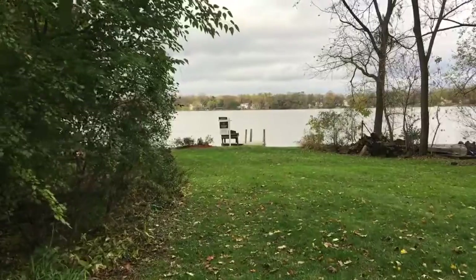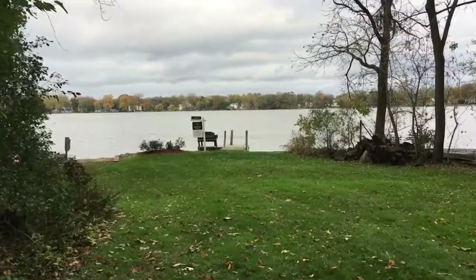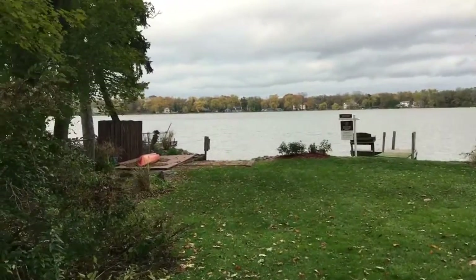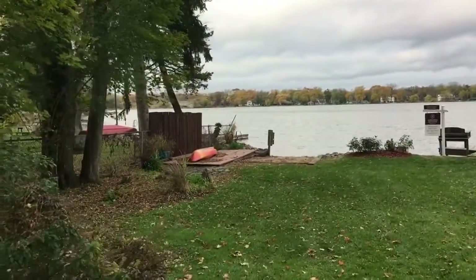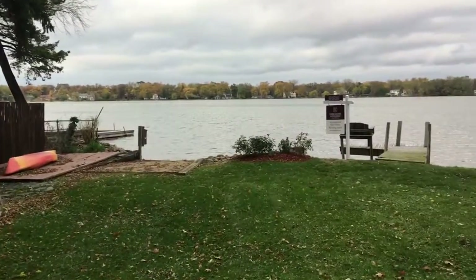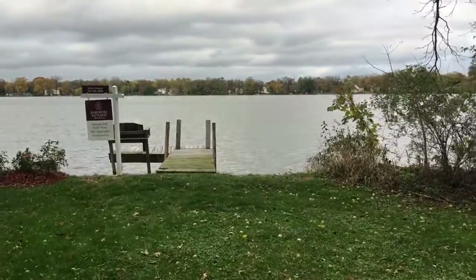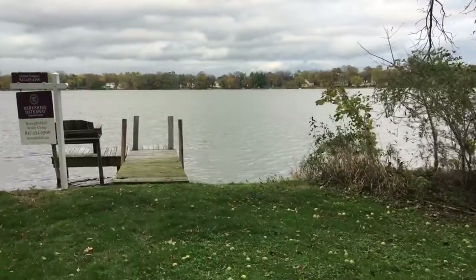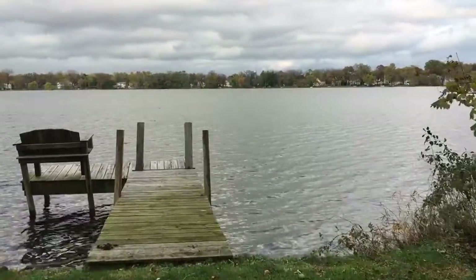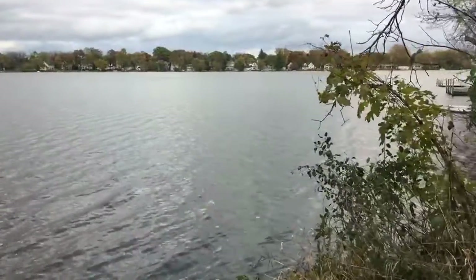1,200 square feet. There's the lake — take the canoe out. It's a quiet lake, so there are no motorized vehicles out here, maybe some trolling motors but no speed boats. So wake up in the morning, grab some coffee, hang out on your pier.